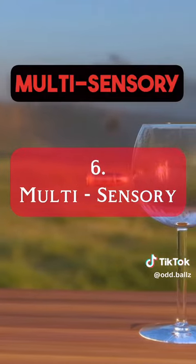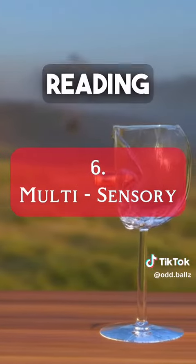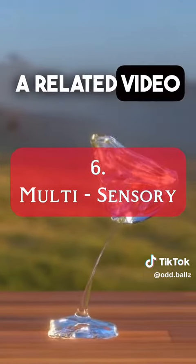Number six, incorporate multi-sensory learning. If you're just reading, try also listening to a lecture or watching a related video.